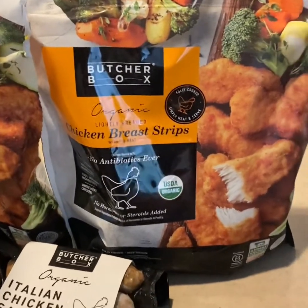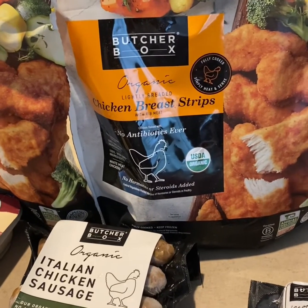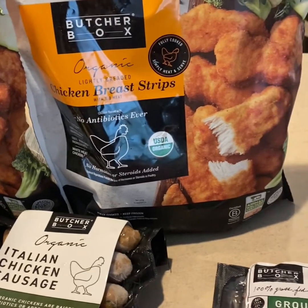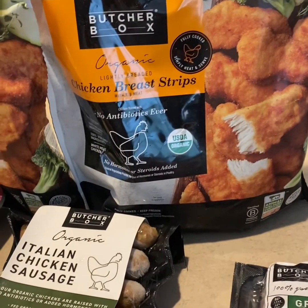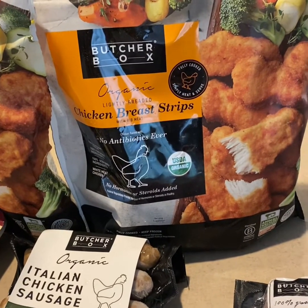I think they're going to crisp up even more and be really delicious. We like on Sundays — it's such a busy day with church and everything — to come home to something easy. So I typically grab a couple bags of frozen french fries and the chicken breast strips. That's our kind of linner, our late lunch, early dinner on Sundays.